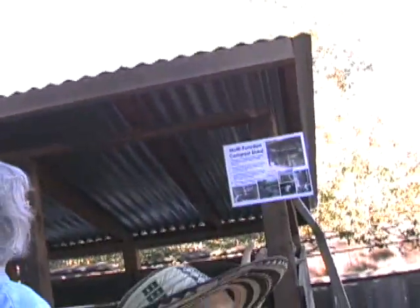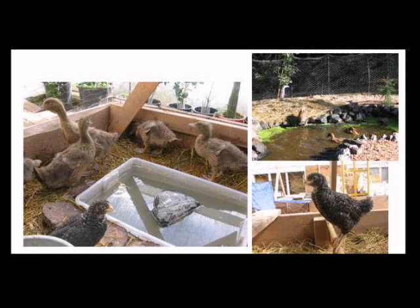No matter how small the site is, I always think it's important to have a wildlife feature. This composting shed also harvests water. With this small little roof here, we're able to harvest enough water to give the chickens all their water on an automatic watering system year round.